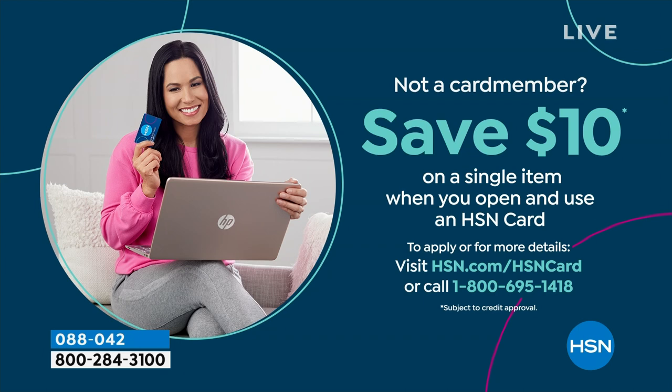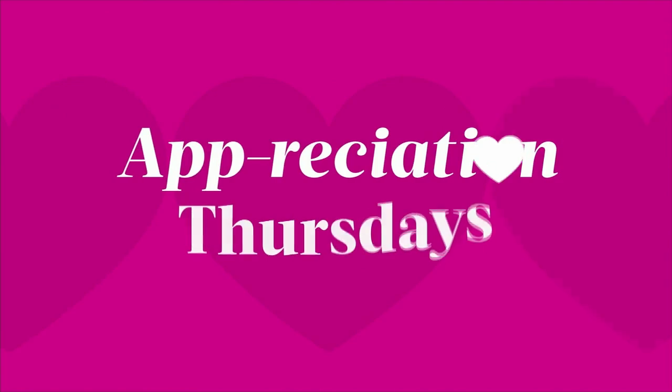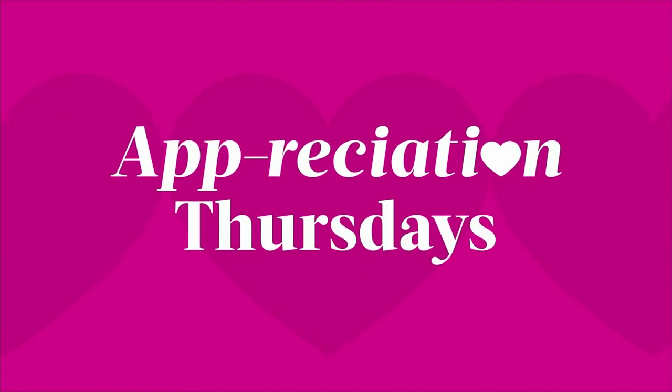Don't forget about our HSN card. Even on clearance, you can add a fourth flex — if there's three, you can add a fourth; if there's four, you can add a fifth. If you don't have that card and want to get it tonight, what a nice night to get it. We'll give you $10 towards your first purchase, which could include any clearance-priced items. You can check out the details on hsn.com.